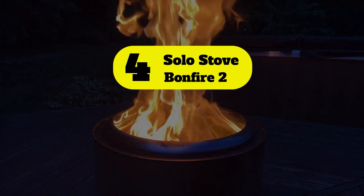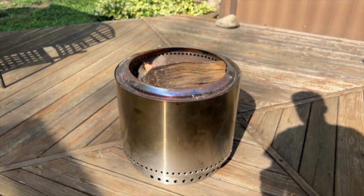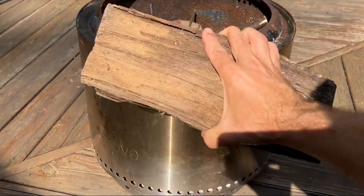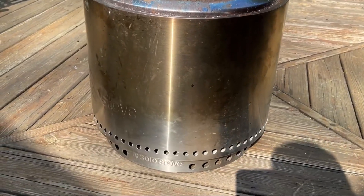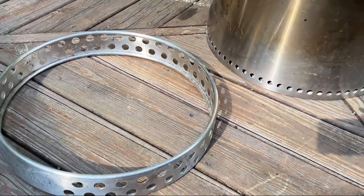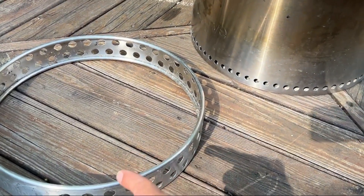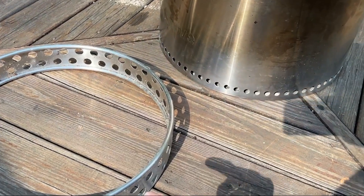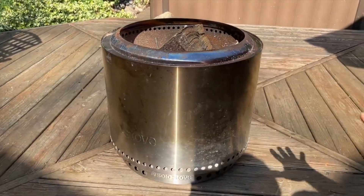Number 4: Solo Stove Bonfire 2. The Solo Stove Bonfire is unlike any other fire pit you've seen. Using patented technology perfected into a portable fire pit, you can take it on trips or enjoy it at home. Bonfire gets its power from logs, creates a secondary burn and a beautiful flame that your family and friends will enjoy. The stand's ample airflow allows you to use it on heat-sensitive surfaces. The best part? Nearly no smoke and only fine ash left over.